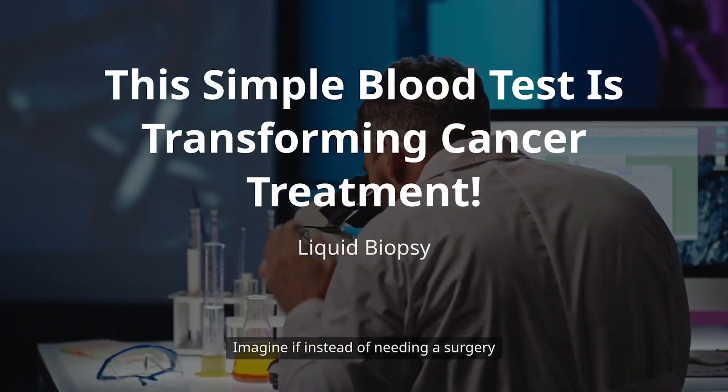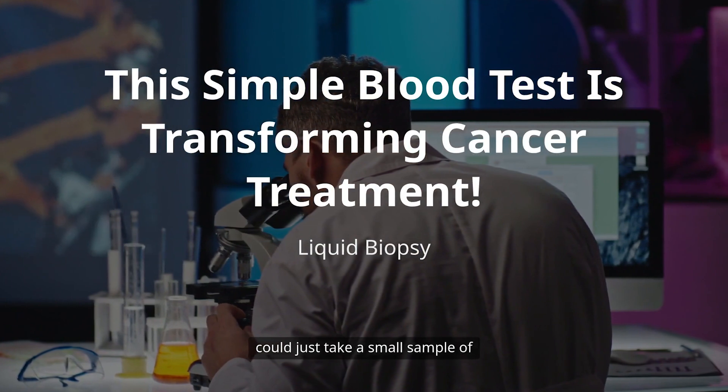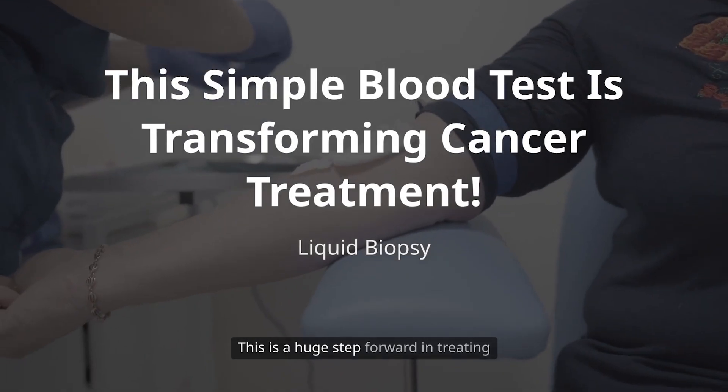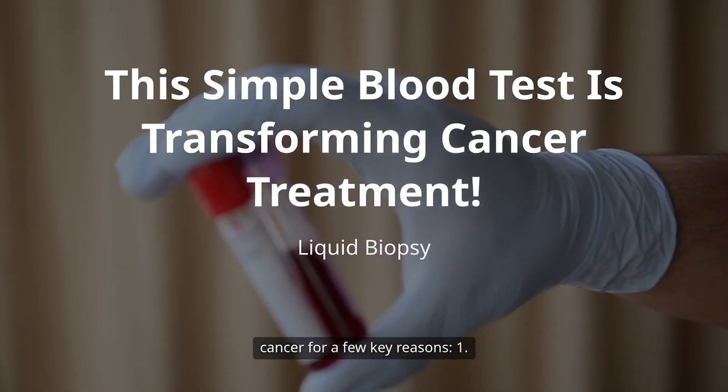Imagine instead of needing a surgery or needle poke to check a tumor, doctors could just take a sample. That's what liquid biopsy is all about — a simple blood test that looks for tiny pieces of tumor broken off, floating in the bloodstream. This is a huge step forward in treating cancer for a few key reasons.